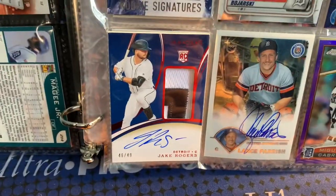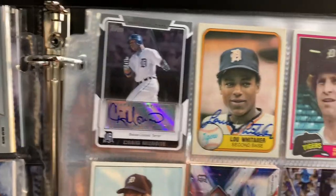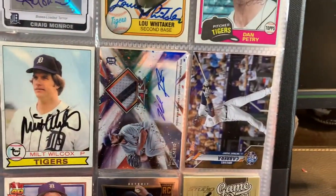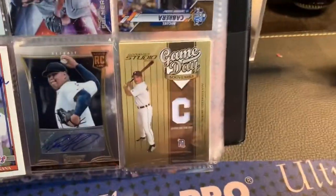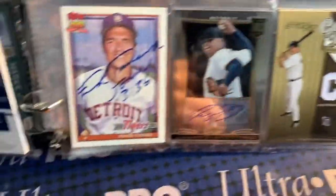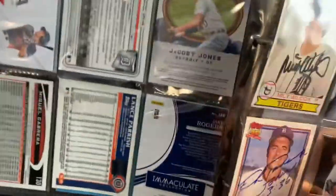There's a Jake Rogers rookie card auto, Lance Parrish, Cabrera purple, Craig Monroe, Lou Whitaker, Dan Petrie, Milton Wilcox, Michael Fulmer Relic, and Otto — that's a really nice one. Miguel Cabrera, Pudge, Yvonne Rodriguez, Bruce Rodon and Frank Tanana. And that's it for this binder.